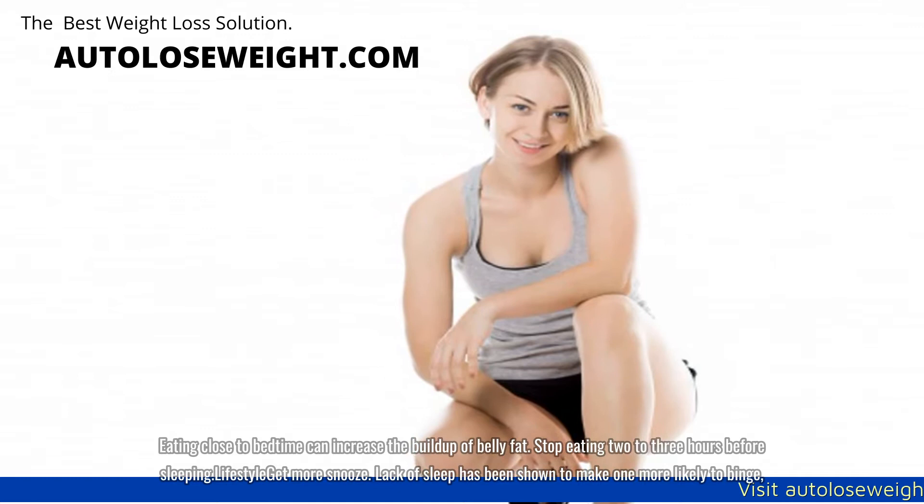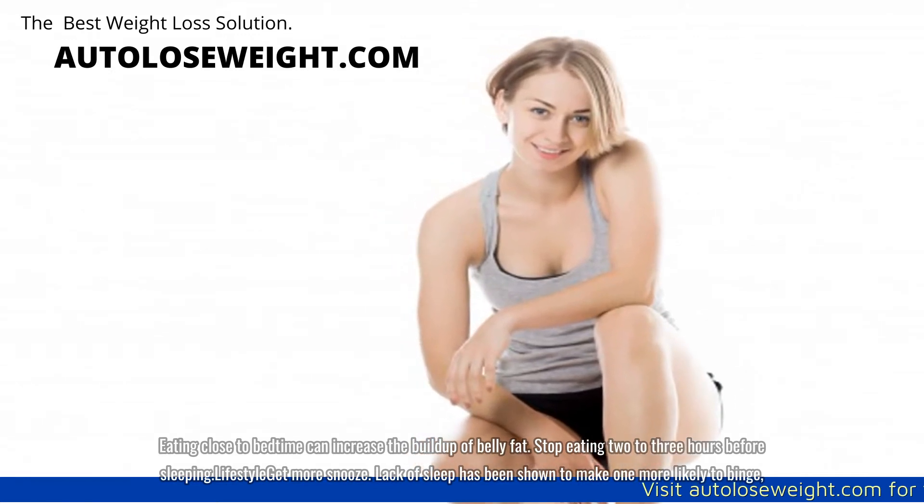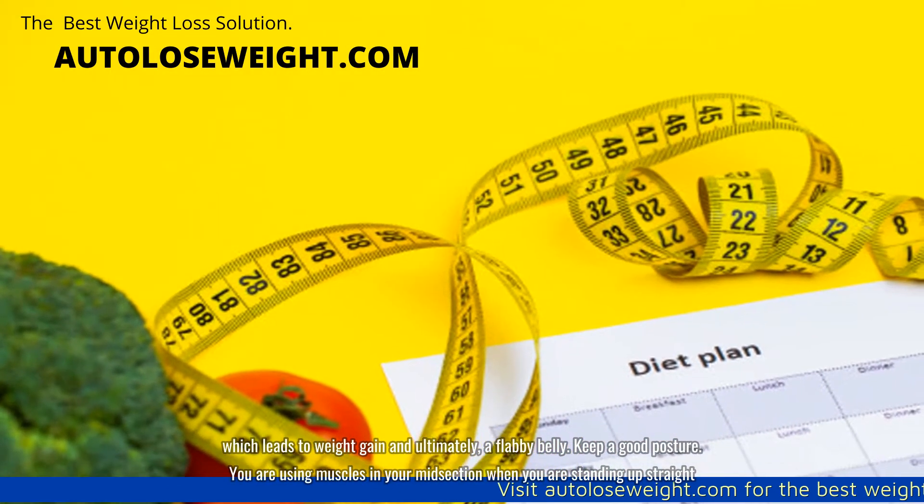Lifestyle: get more snooze. Lack of sleep has been shown to make one more likely to binge, which leads to weight gain and ultimately, a flabby belly.